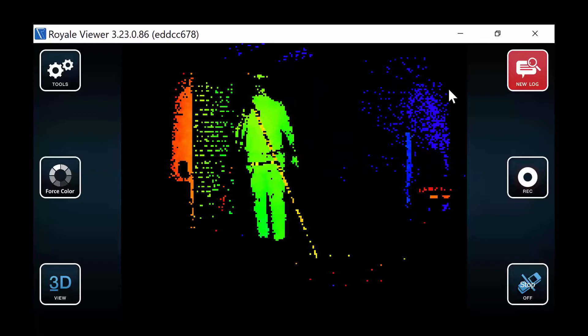What you end up with is a 3D image where things that are farther away, like the wall, are colored in blue, and things that are closer — the cameraman and tripod — are colored in yellow or red.